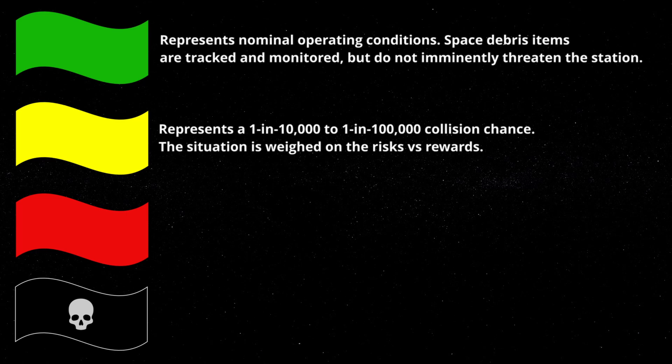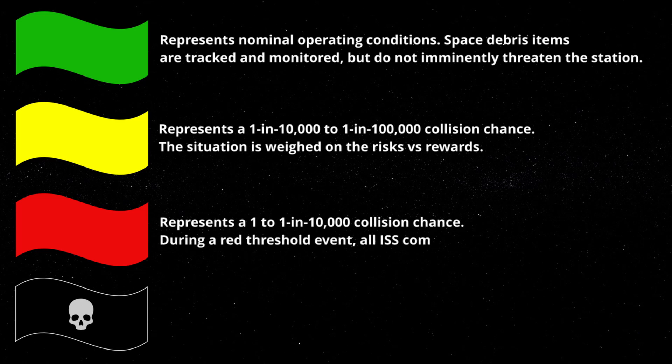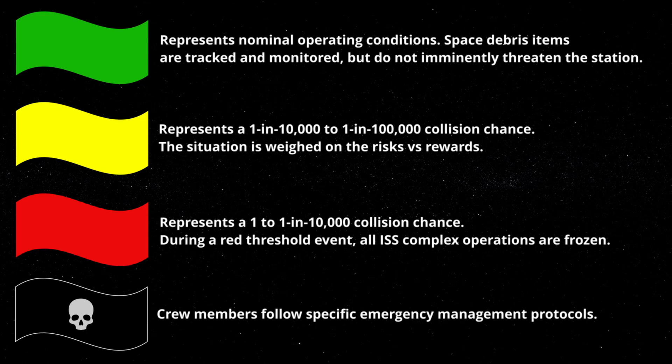Representing imminent danger, there is the red threshold — a 1 in 10,000 or greater collision chance. During a red threshold event, all ISS complex operations and planned events are frozen, and actions are immediately taken to boost the station to a safer orbit. And lastly, there is the black threshold: in the event all else fails and the station is unable to plan and perform a burn in time, crew members must follow specific emergency management protocols. Historically, crews have prepared emergency evacuation procedures and bunkered down in their respective crew vehicles, ready to depart the station. This has only occurred a handful of times in the station's history.